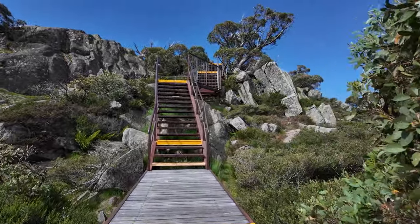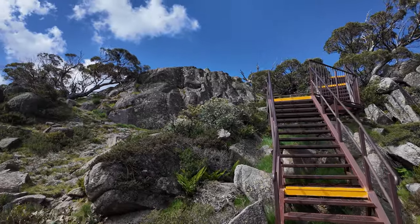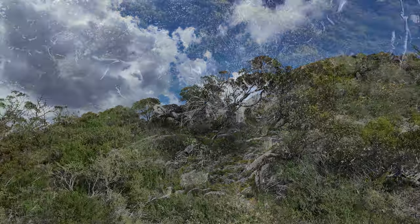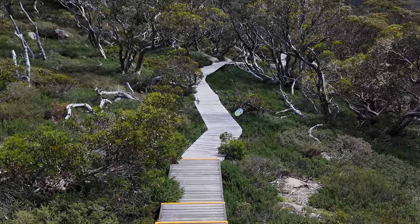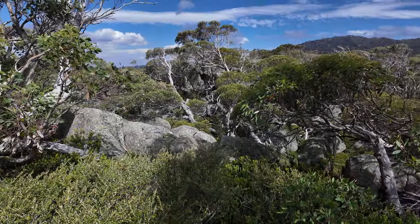The Snow Gums boardwalk is home to an abundance of wildlife. Keep your eyes peeled for unique Australian creatures such as wallabies, wombats and even the elusive koalas. Oh, the thrill of spotting these incredible beings in their natural habitat. Remember to stay silent and respect their space.